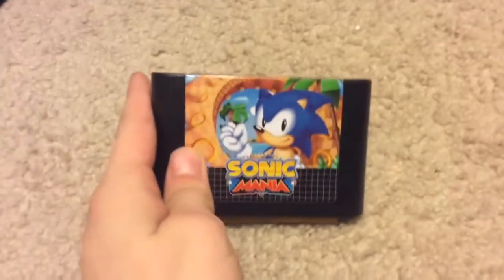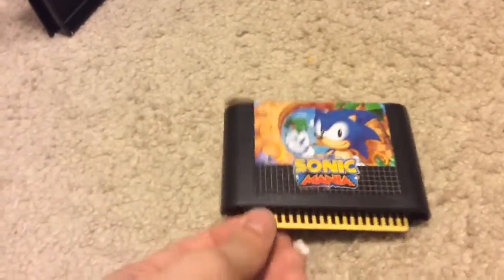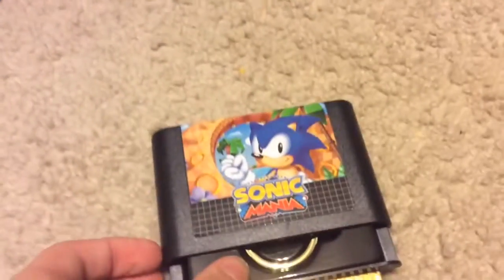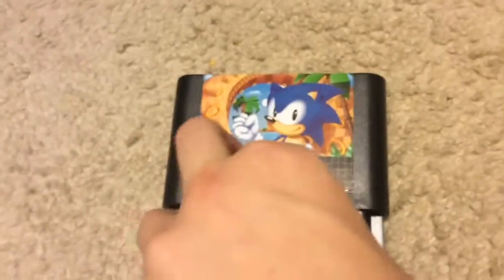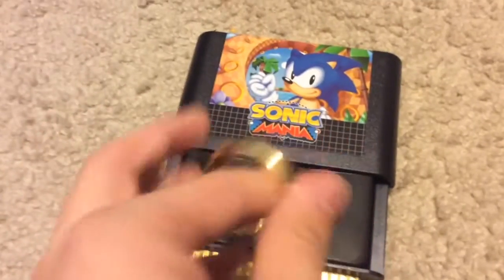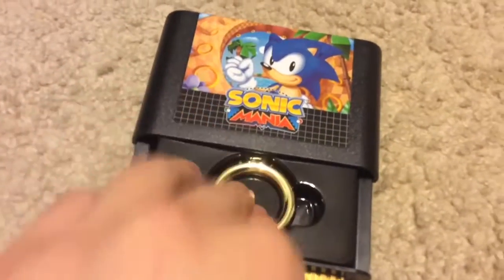Here we have a Sonic Mania Genesis cartridge — it looks exactly like a Genesis cartridge. You pull on the tab for the game, which you would not be recommended to do on an original Sega Genesis cartridge, and inside there's a golden ring. It's actually kind of heavy — it's an actual golden ring. That's pretty neat.